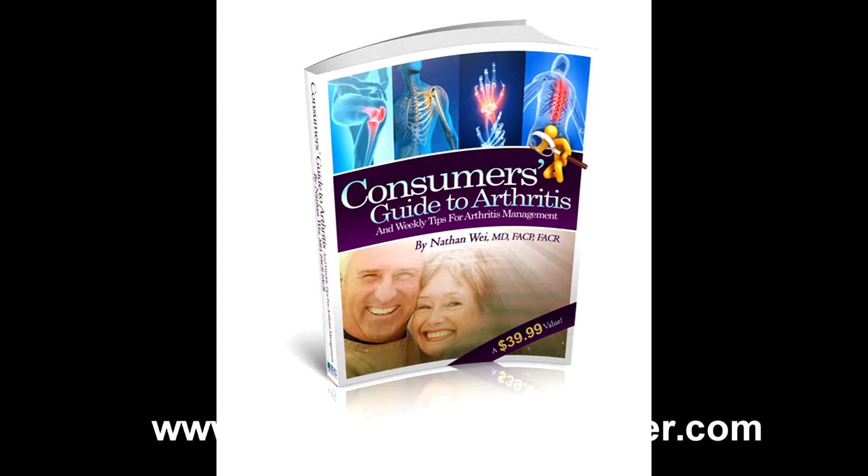To get a copy of our free report, The Consumer's Guide to Arthritis, as well as to receive free weekly tips, just go to our website www.arthritistreatmentcenter.com, or call our office at 301-694-5800. Thanks, Dr. Nathan Way. Thank you.